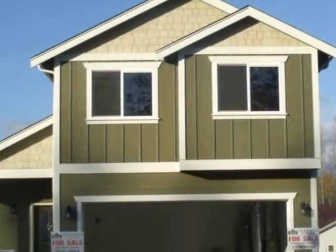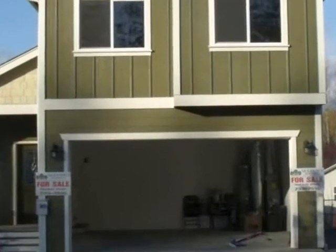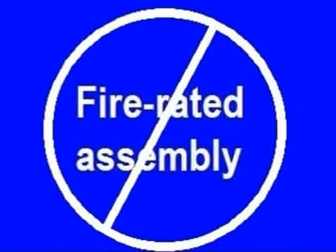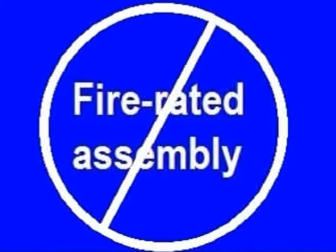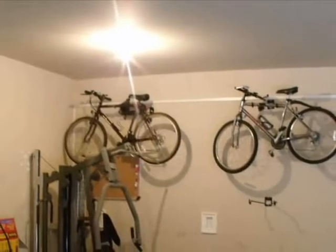There are many myths and misconceptions as to the fire resistance requirements between a residence and a garage. The separation between a house and the garage is not a fire rated assembly. Fire resistance requirements are basic.